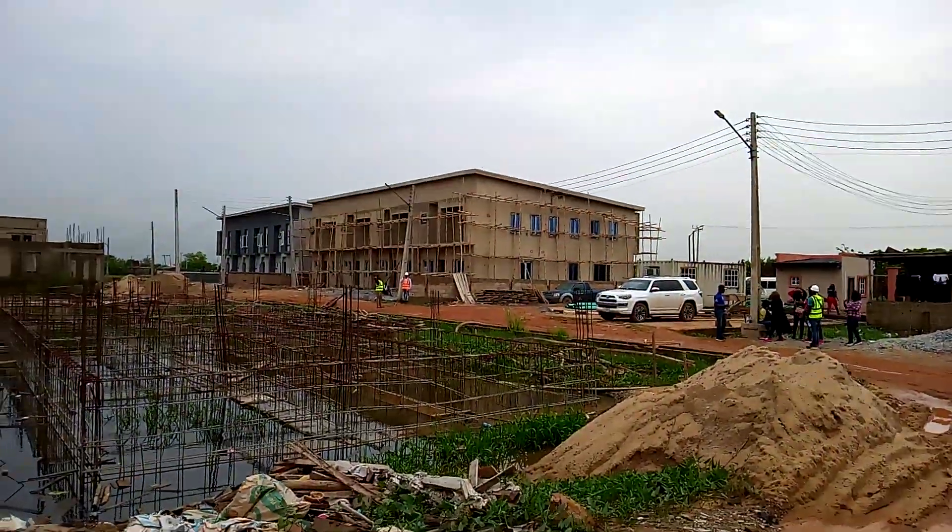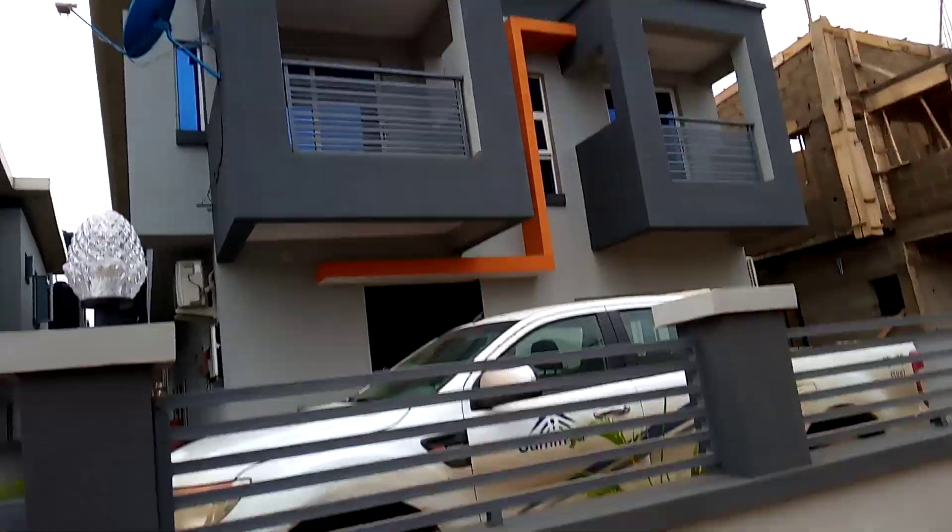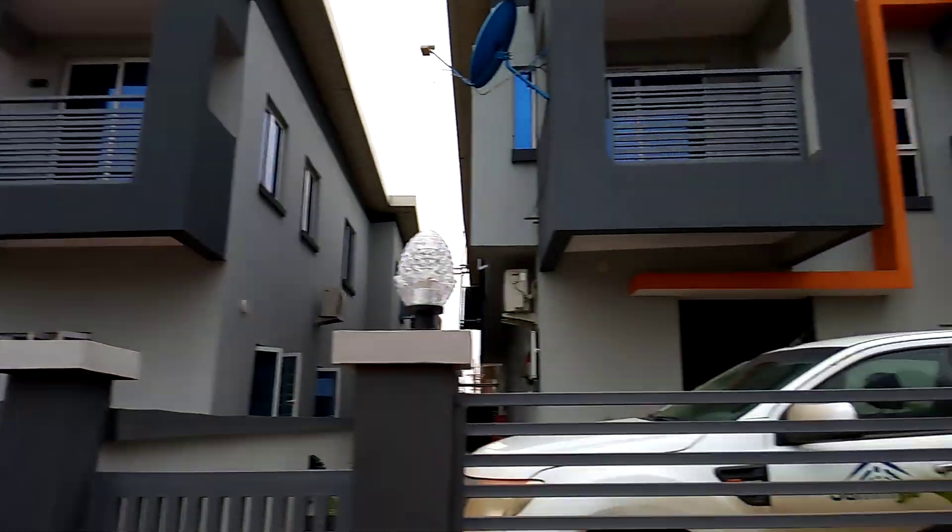Those are the terraces. These are the semi-detached and these are the fully detached. You can see it's already occupied.